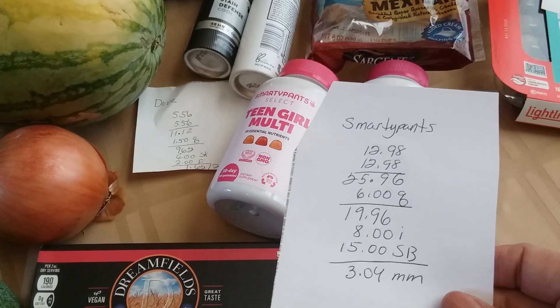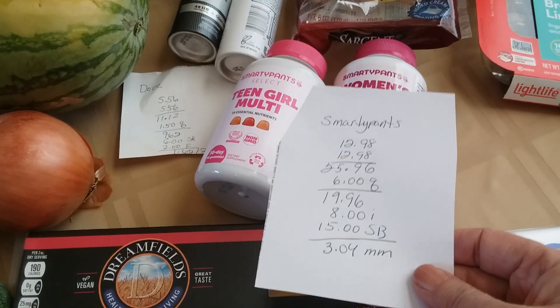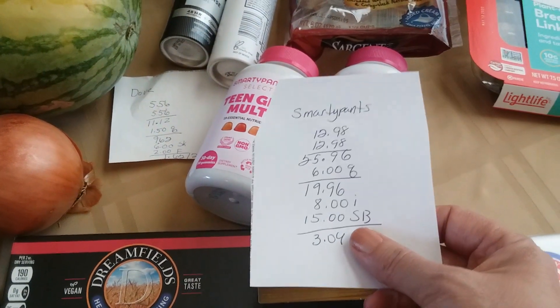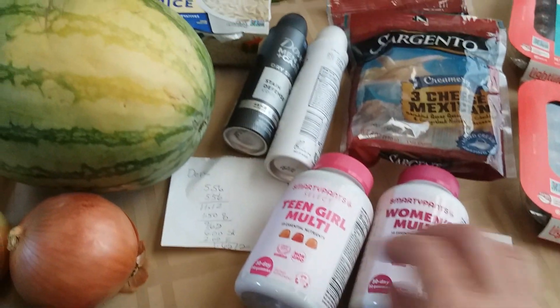The Smarty Pants vitamins are $12.98 each, so two of them is $25.96. I had $3 coupons off each one. You get $8 back from Ibotta — $4 for each one, they're two different offers — and $15 from Swagbucks, making it a $3.04 moneymaker. So that's great.